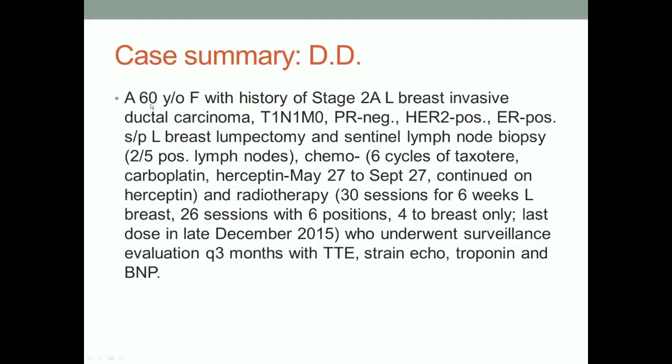The first is a short vignette of a 60-year-old female with a history of stage 2a left breast invasive ductal carcinoma. She's T1N1M0, PR negative, HER2 positive, ER positive. She had a left breast lumpectomy, sentinel lymph node biopsies with two out of five positive lymph nodes. Chemotherapy with six cycles of Taxotere, Carboplatin, and Herceptin from May through September 27th, continuing on Herceptin. Radiotherapy with a custom-design contour radiotherapy based on CT — 30 sessions over six weeks for the left breast, 26 sessions with six positions, four to the breast only, last dose December 2015. She was under surveillance with transthoracic echo, strain echo, 4D echo, troponin, and BNP.